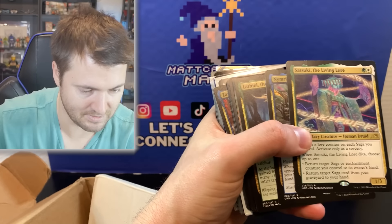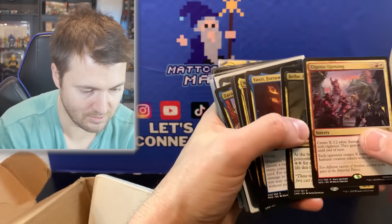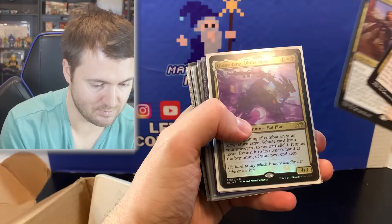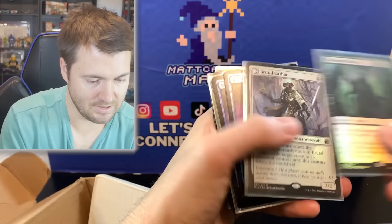Infuriate. Cast Down. And then we get Heliod, Sun-Crowned — there we go, that's pretty sick, that is a nice one. Set that one aside — that might be the best card we got so far. Basic Conjuration — not bad. We get more of them here, a playset. Reef Ooze. Let's keep it moving, see what else we have.